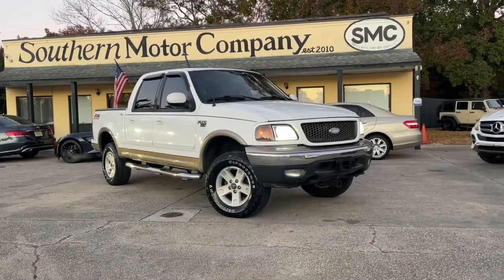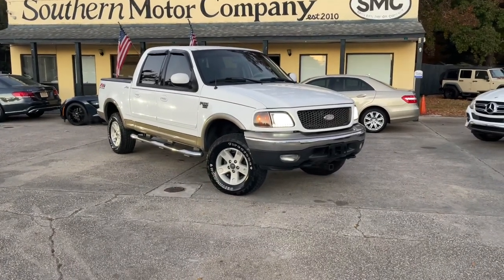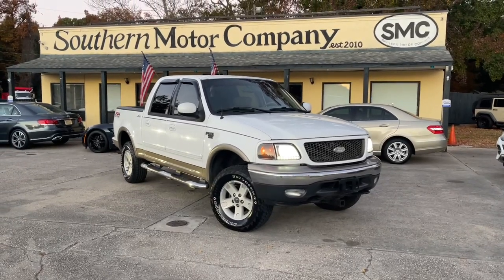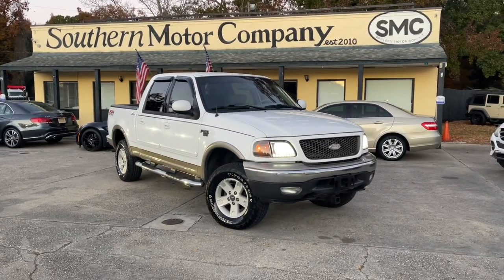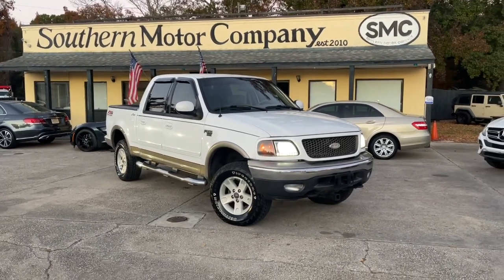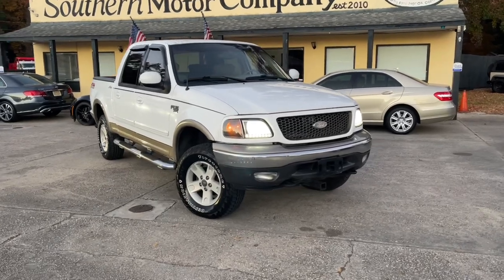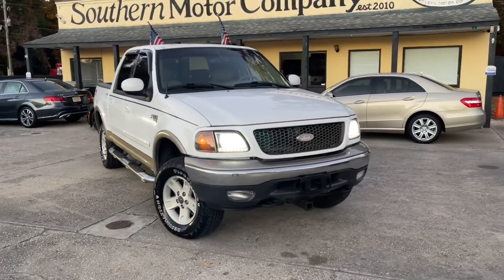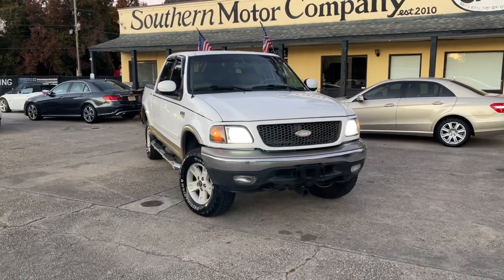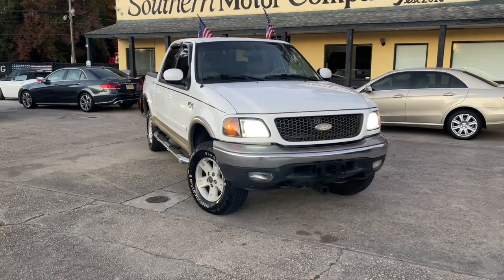All right everybody, so there it is. We acquired this truck not too long ago, about two days ago, and we have been so happy to have it as part of our inventory here at the store. Now let me tell you a little bit about it. It is for sale, of course — every vehicle I shoot right here on the channel is always for sale, so you got to move a little quick if you want to buy one that you see on here.